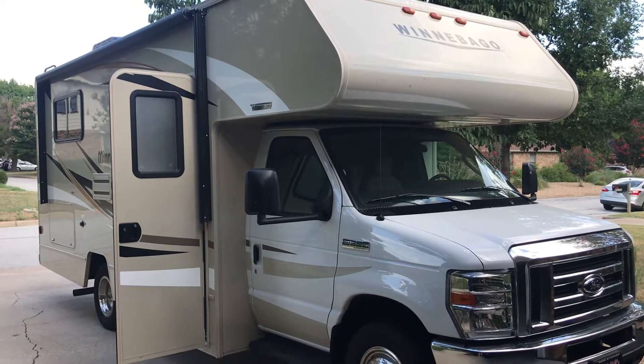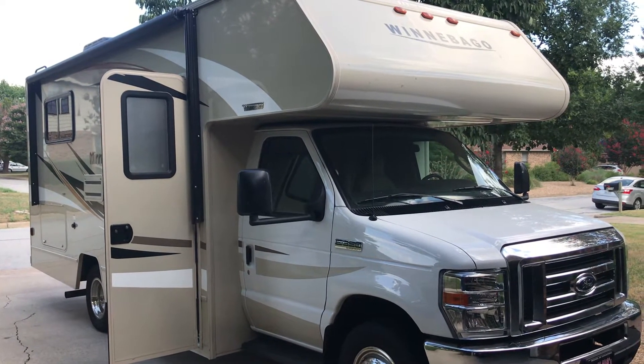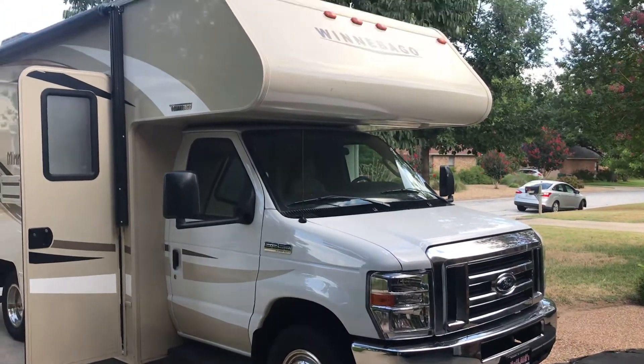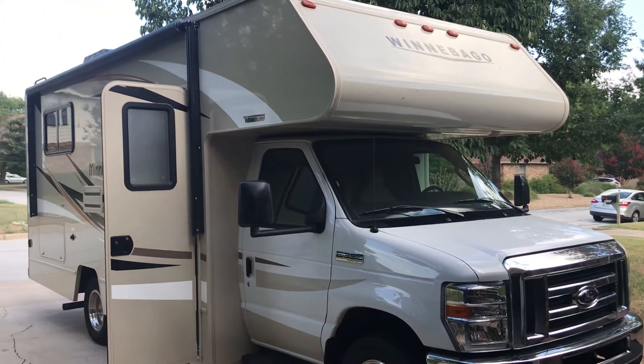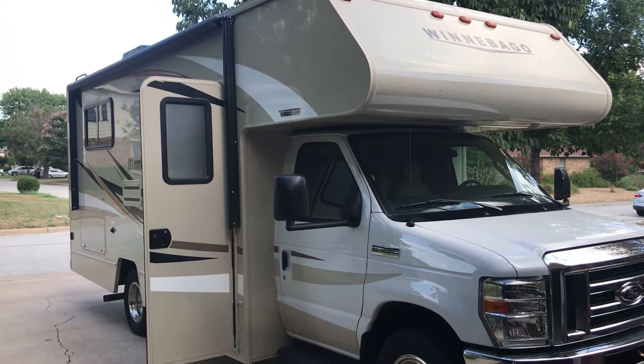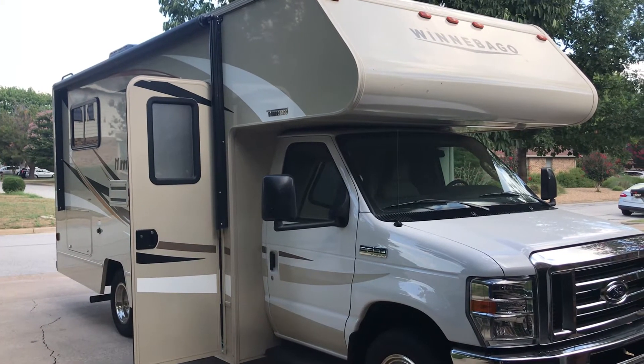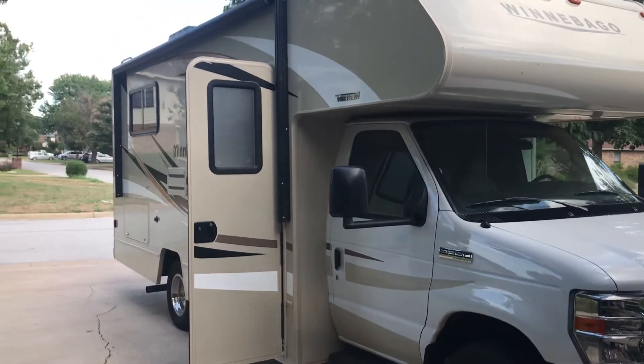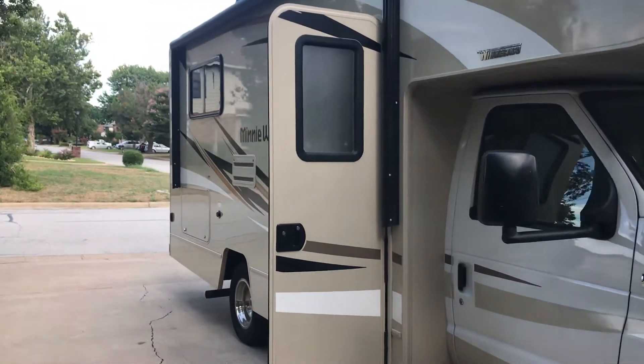So here I am about 8 years later and I have a new RV. It's a 2018 Winnebago Mini Winnie 22R, about 24 feet long and gas. It's actually used — it has about 22,000 miles on it.